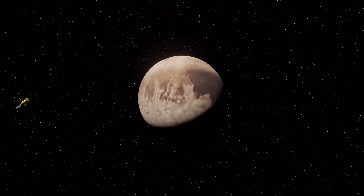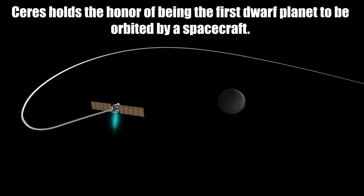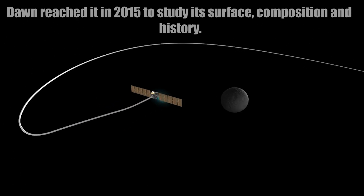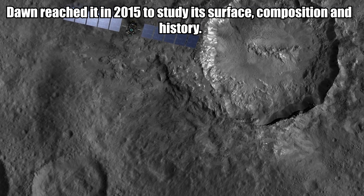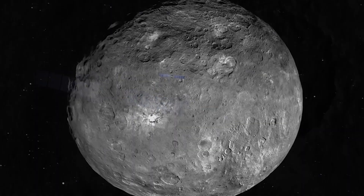Ceres holds the honor of being the first dwarf planet to be orbited by a spacecraft. The spacecraft Dawn reached it in 2015 to study its surface composition and history.